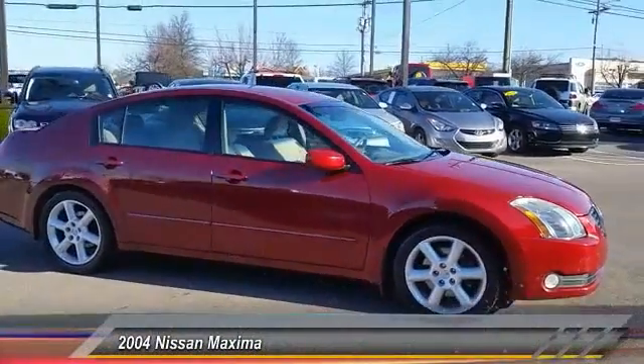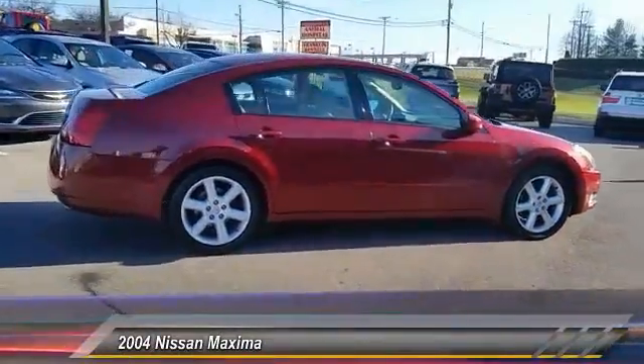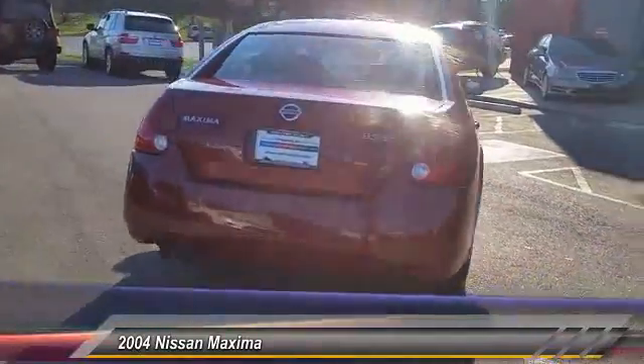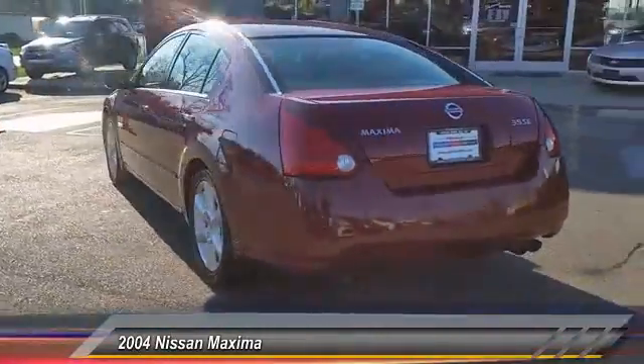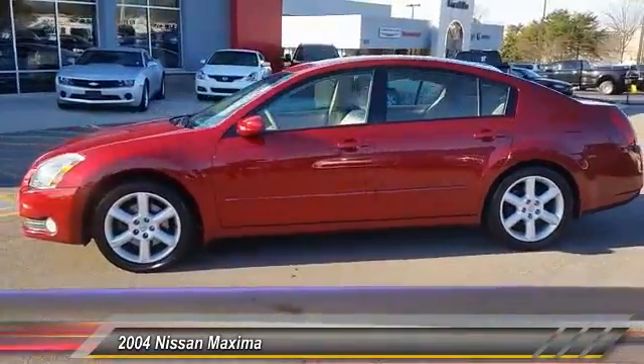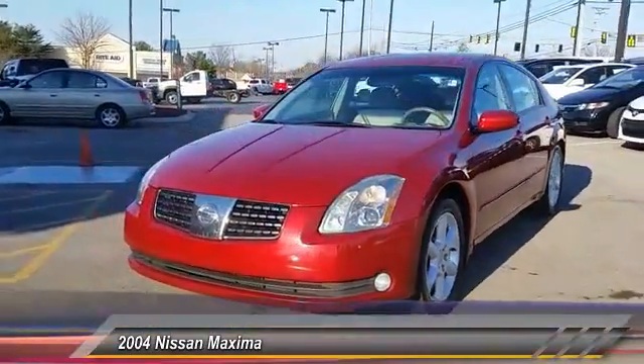2004 Maxima. Maxima offers elegance with an edge. The spacious interior provides refined comfort for up to five passengers. Advanced technologies such as Nissan Intelligent Key and push button ignition offer convenience and control, and is priced below $10,000. This vehicle has less than 130,000 miles.